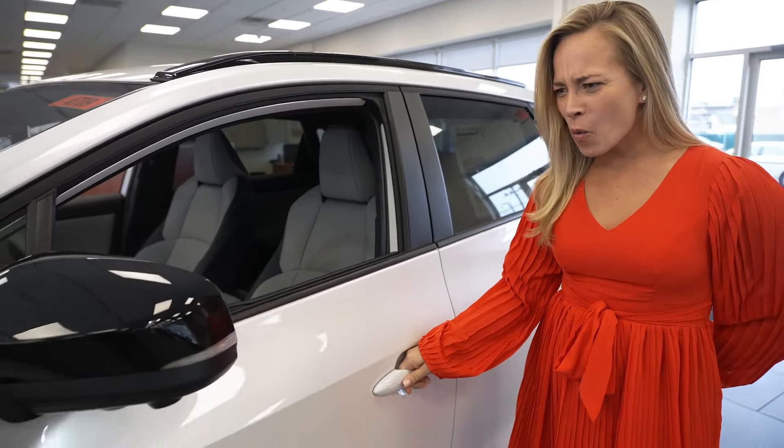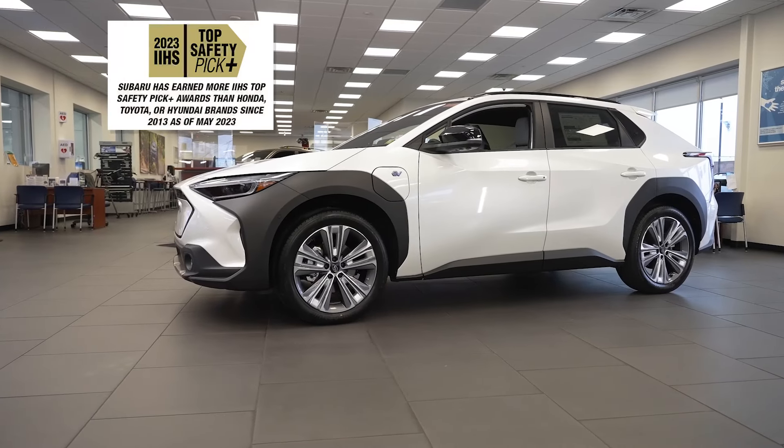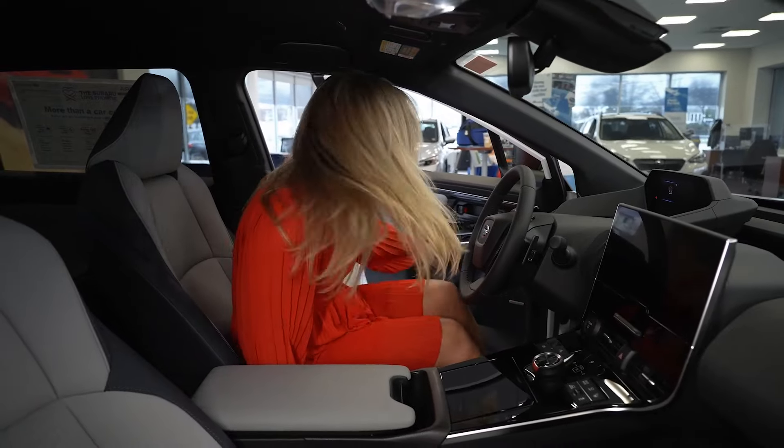So we have keyless entry. This is sleek and stylish. This car is a game changer. Check this out — this is stunning inside.